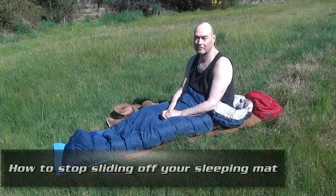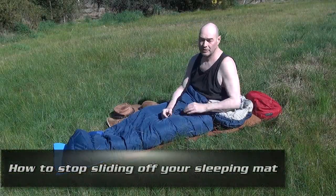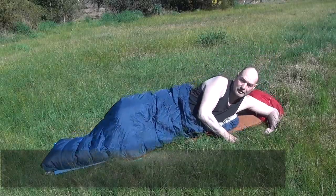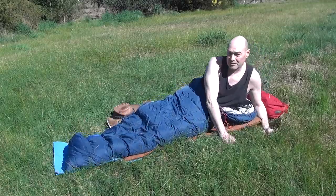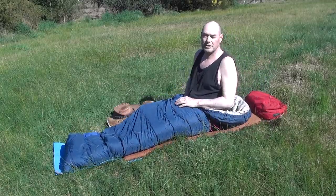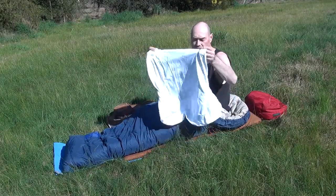How to stop sliding off your sleeping mat when you're forced to sleep on a slope. There's nothing worse than constantly sliding out of your tent, or into the bottom of your tent, or out into the rain in your tarp when you're forced to sleep on a slope. A good way to avoid this is...